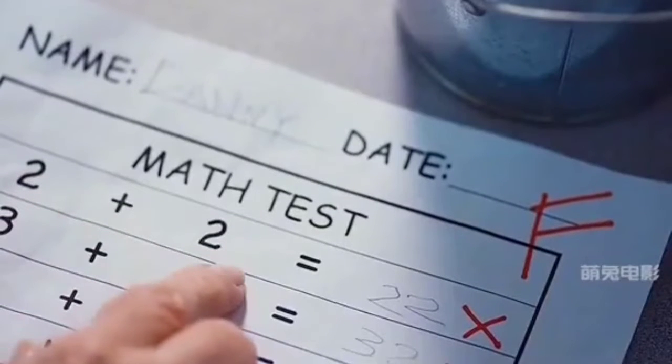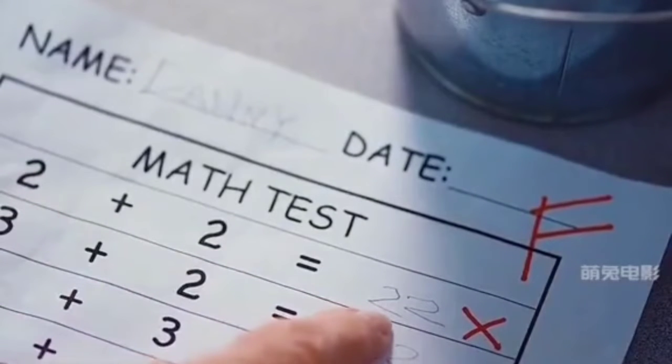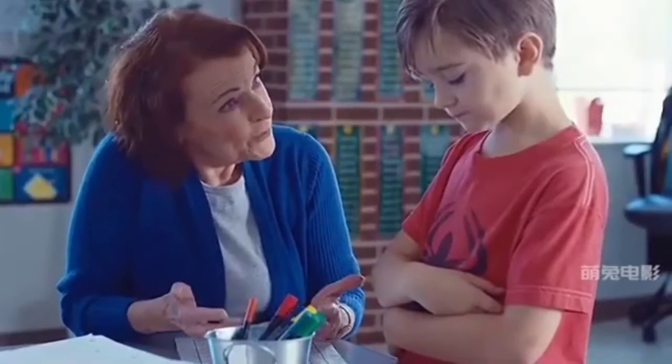2 plus 2 equals 22. From a writing point of view, there doesn't seem to be anything wrong with it. Go ahead and write your answer in the comments section.